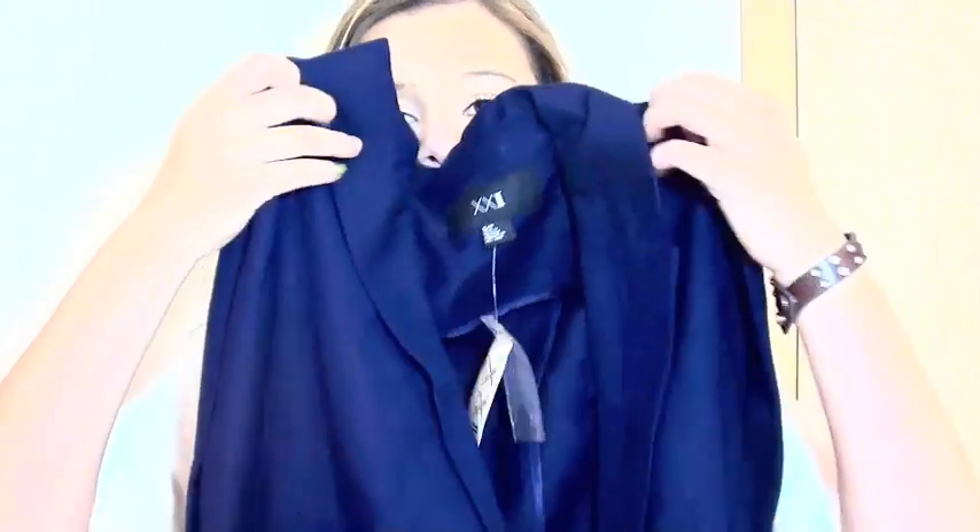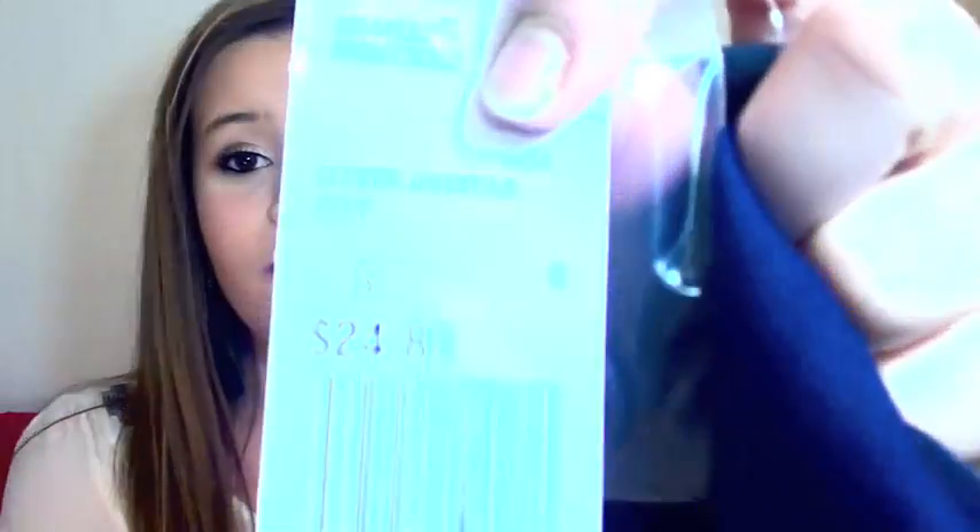Then I got this navy blue blazer. I got it because this tank top would look really good under it. It's a blazer with a button right here — super cute. I got this for $24.80.